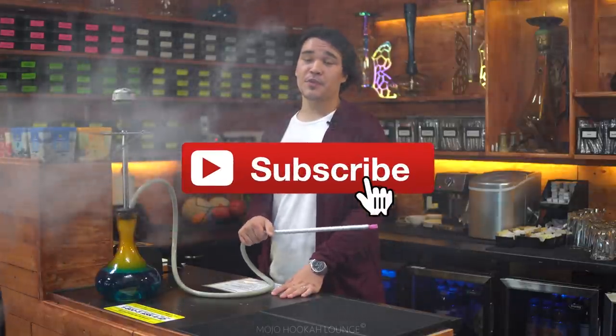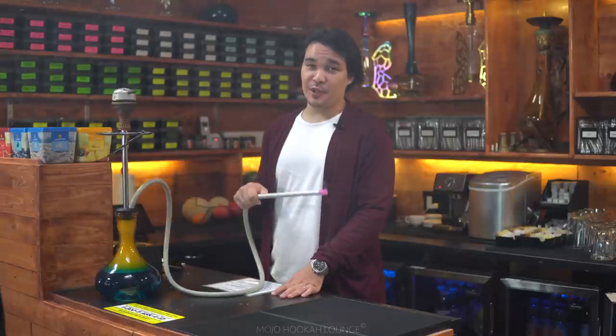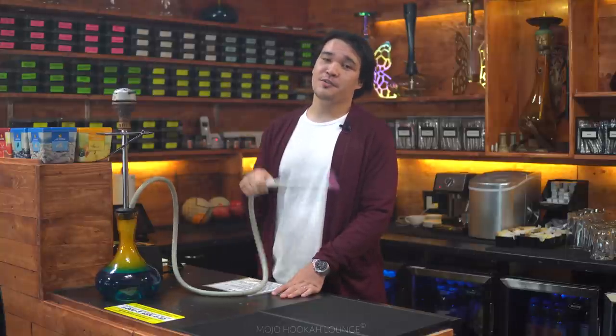Don't forget to subscribe to our channel, hit the notification bell button, and leave a comment down below, as well as like this video if you liked it. If you loved it, then definitely sub to our channel. We'll have some more videos for you guys — stay tuned, and always great to see you guys over here.